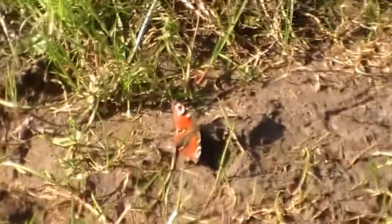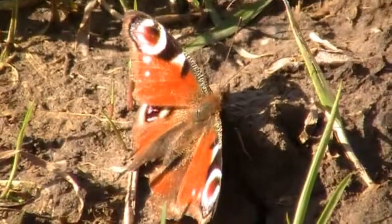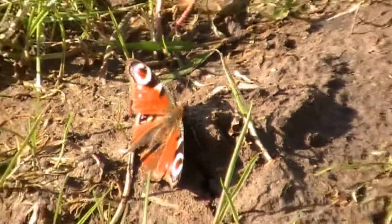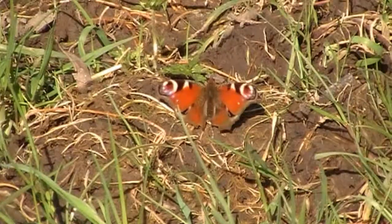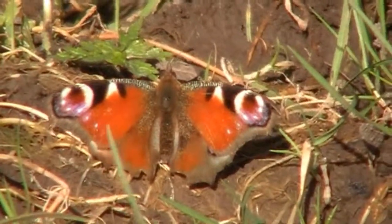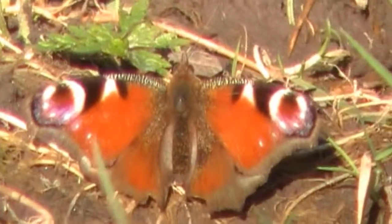Just taking the solar power from the sun there, he's starting to move his wings a bit. He's taking the full sun on his back. It's lovely, beautiful, glorious butterfly.